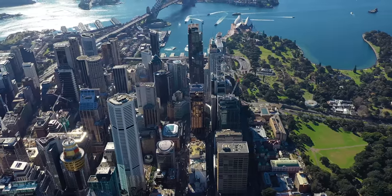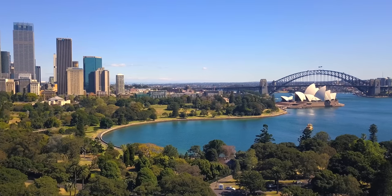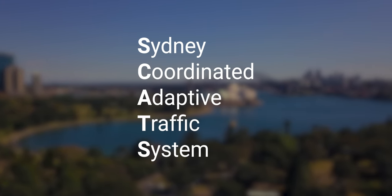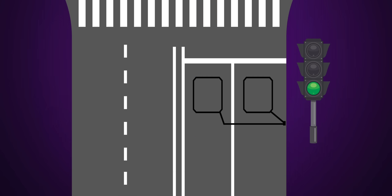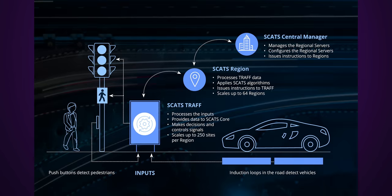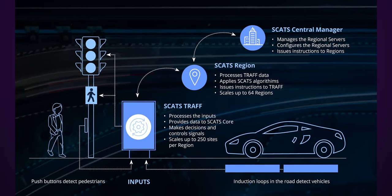Unsurprisingly, large cities often have some kind of central computer network to monitor and coordinate traffic lights. One great example of this is Sydney, Australia, which uses a system called SCATS to route over 100 million vehicles every day. Their system works by gathering real-time traffic information, which is fed into those controller boxes that you might have seen at street corners. Although much of the system relies on induction loops, the controller can measure the gaps between vehicles and use that information to determine when it's time to change the lights. All that data gets uploaded to a regional server, which applies algorithms to that data to control large numbers of intersections over a wide area.